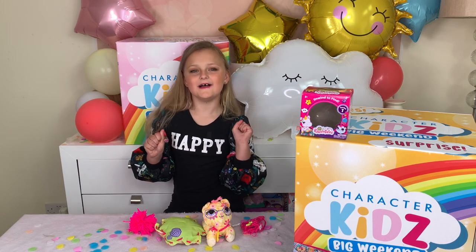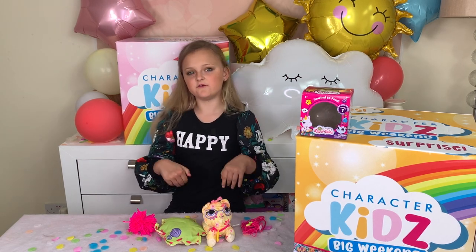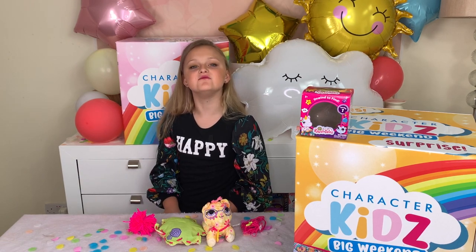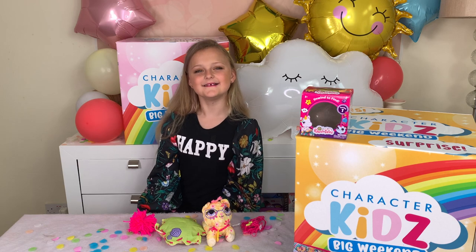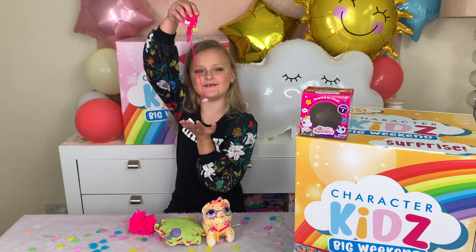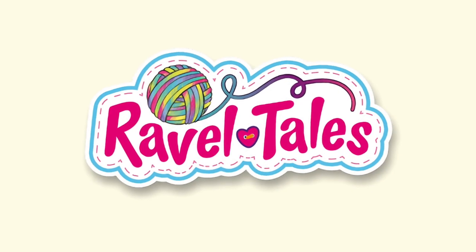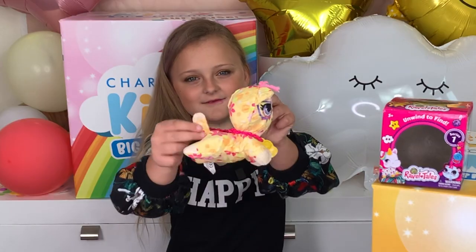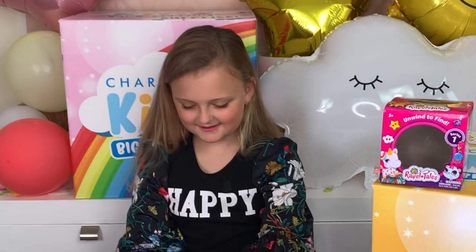I hope you enjoyed. Thank you for watching. You can find some more Rabble Tales videos at hashtag theunravelers. Bye! I'm going to do some more sewing and crafts. Look at the little tail!